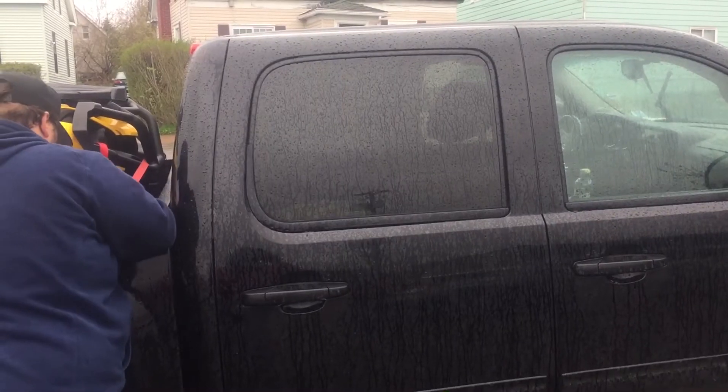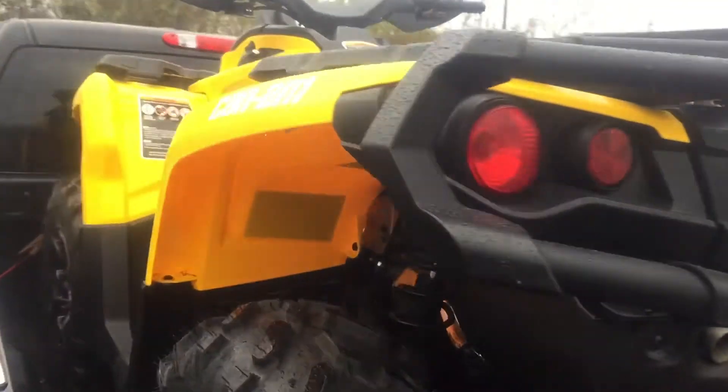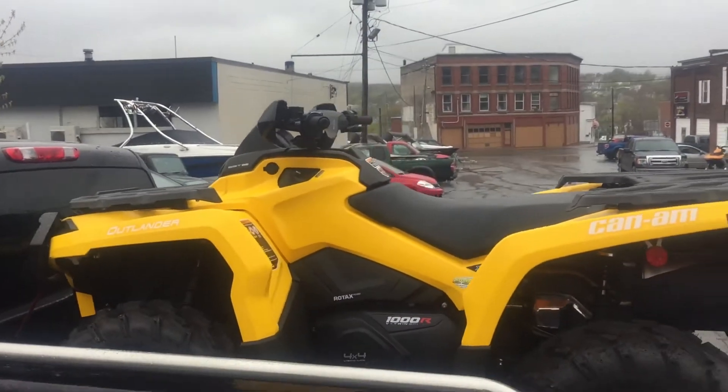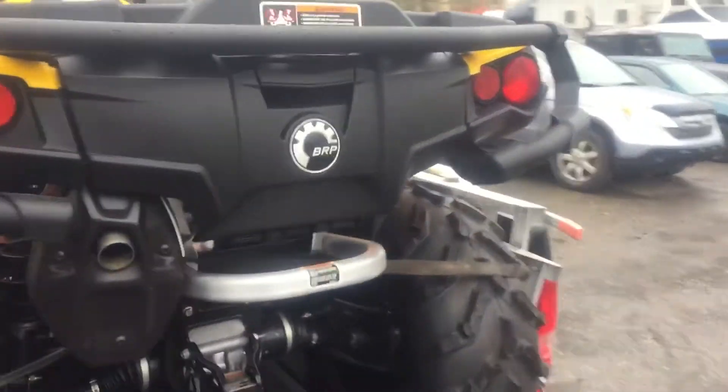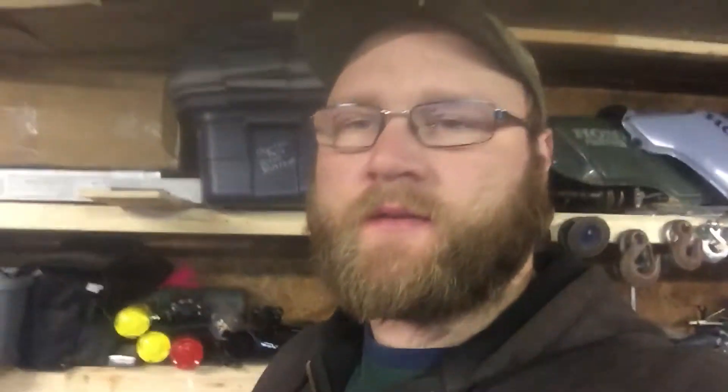So there you go — a 2016 Can-Am 1000 XT leftover model. He got a good deal on it. We picked it up from Adventure Motors in New Glasgow — way, way better dealership to deal with than Gord's here in Sydney. Don't want to say too much else other than that — yeah, great people to deal with, no complaints at all.